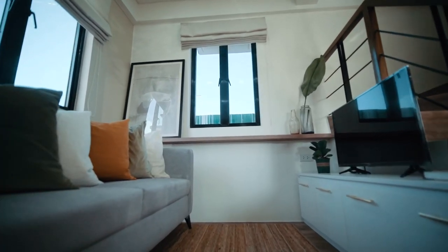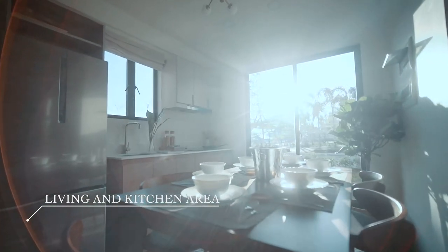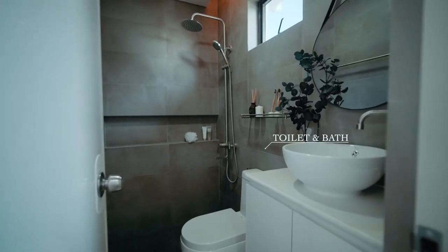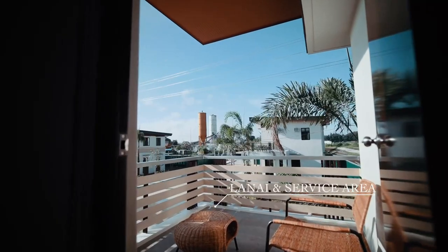It features an open-plan living, dining and kitchen area, three bedrooms, two toilets and baths with a water-saving closet fixture, a provision for lanai and service area, and a one-car garage.